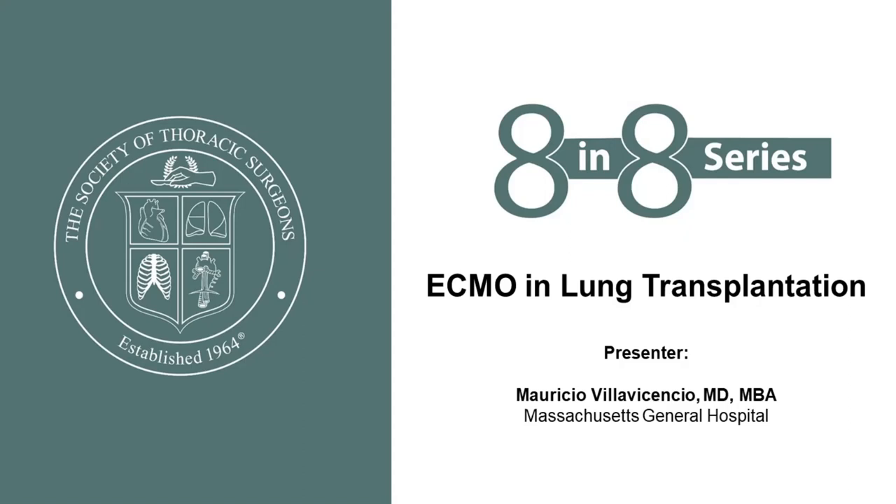Good morning everyone. I am Mauricio Villavicencio, Surgical Director of Lung Transplantation at the Massachusetts General Hospital in Boston. On behalf of the STS workforce on end-stage cardiopulmonary disease, I'd like to present a practical approach to the invaluable tool of ECMO in lung transplantation, with emphasis on intraoperative veno-arterial ECMO.